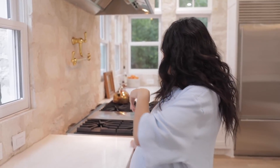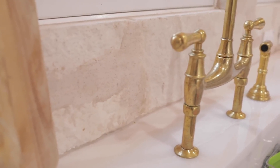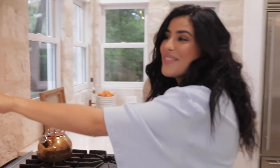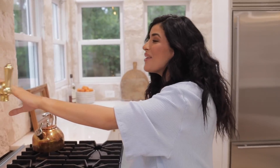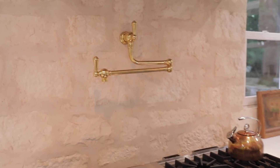People ask if the limestone backsplash is hard to clean — we haven't had any issues so far. You can put a sealant on it, and it's right behind the sink with no stains yet. Then there's the pot filler — I keep forgetting it's not just for decor, it's an actual pot filler. It adds so much charm to the back wall. This kitchen was pretty great as-is, but if you're going to renovate and remove a chimney, you might as well bring your dream kitchen to life.